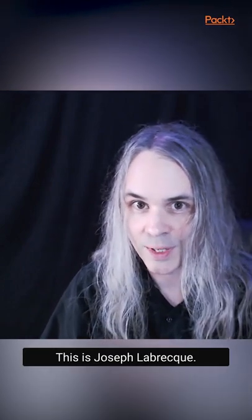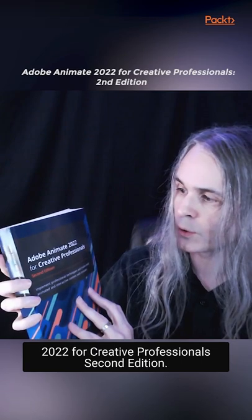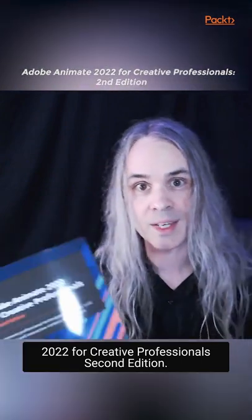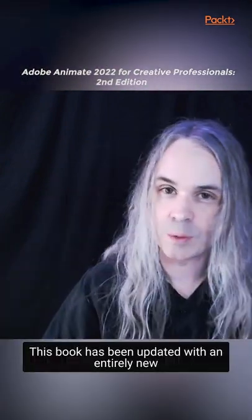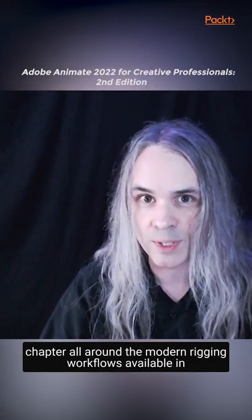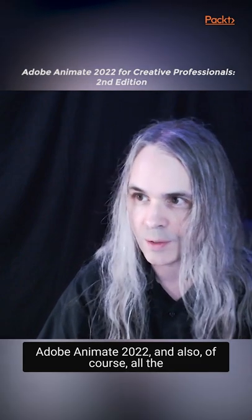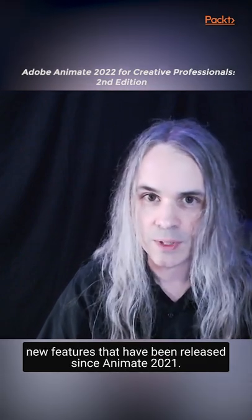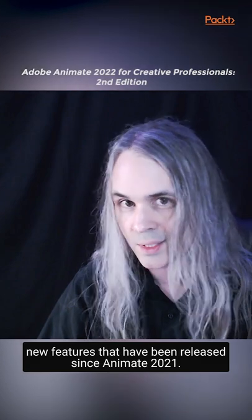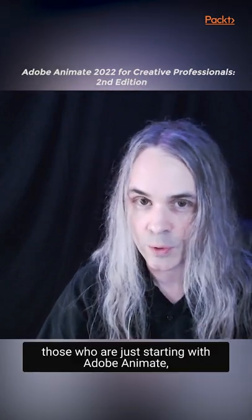Hi there, this is Joseph Labreck. I'm the author of Adobe Animate 2022 for Creative Professionals Second Edition. This book has been updated with an entirely new chapter all around the modern rigging workflows available in Adobe Animate 2022, and also, of course, all of the new features that have been released since Animate 2021.